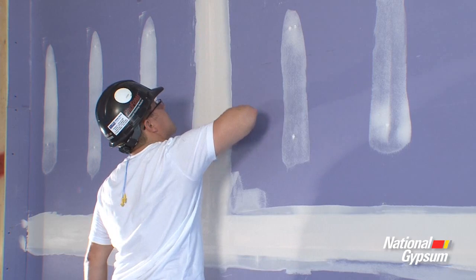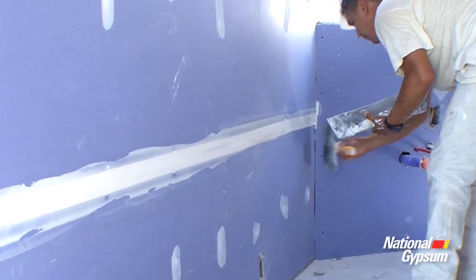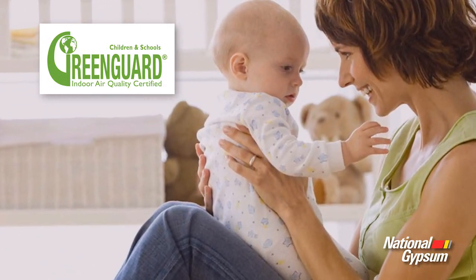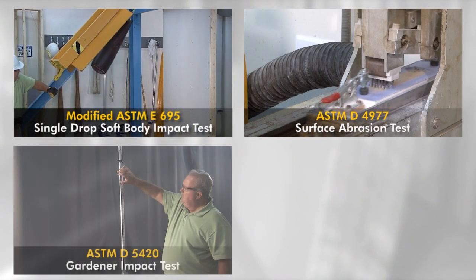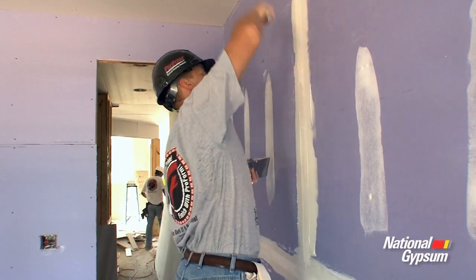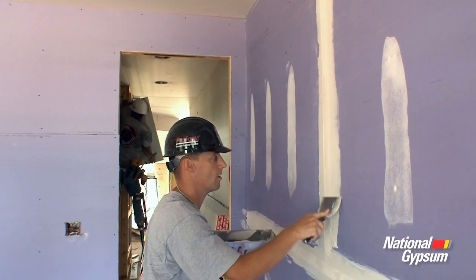Both the High Abuse XP and High Impact XP, which are easy to identify by their original color purple, have achieved GreenGuard Indoor Air Quality and GreenGuard Children and Schools Certification. Understanding the ASTM testing methods, the appropriate product for your application, as well as the features and benefits of that product, will ensure that you have selected the most effective solution for areas that experience increased surface abrasion and impact.